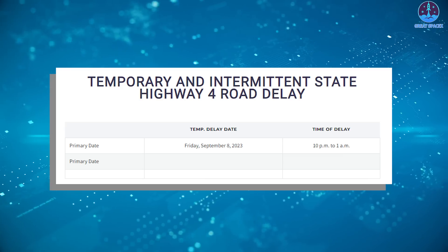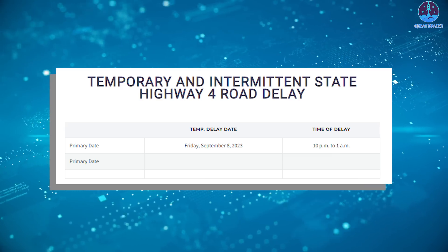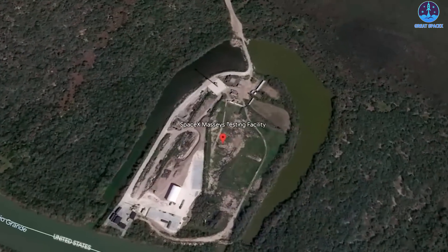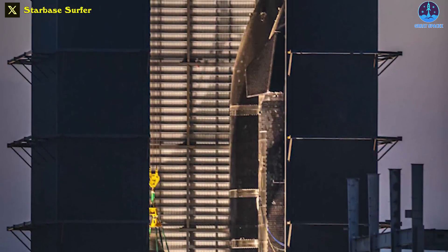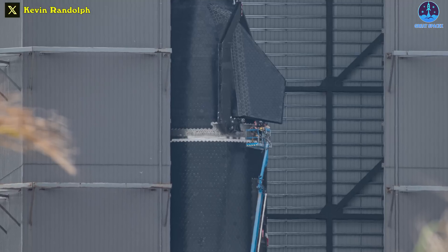SpaceX meanwhile has a temporary and intermittent road closure of Highway 4 today from 10pm to 1am. This could be the time for them to transport Booster 11 or Ship 29 to Massey's. Ship 29, now repositioned in the high bay, is receiving the remaining TPS tiles between its sections. Can't wait to see what happens next to this iteration.